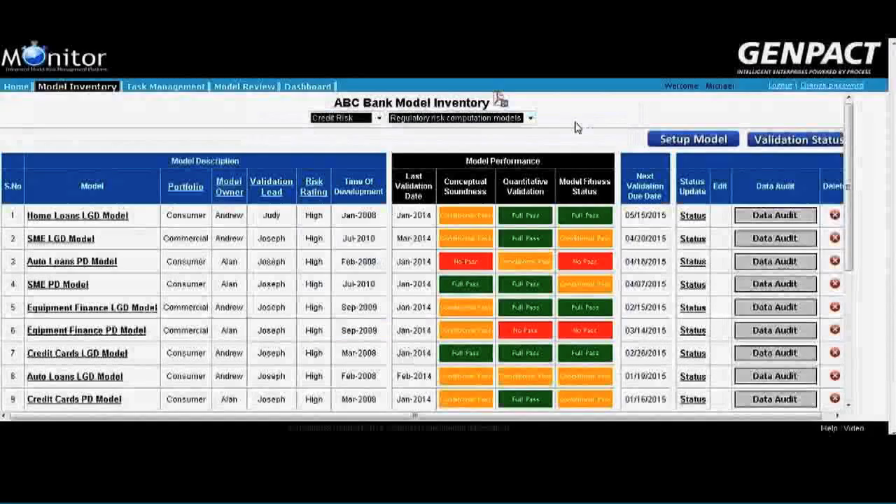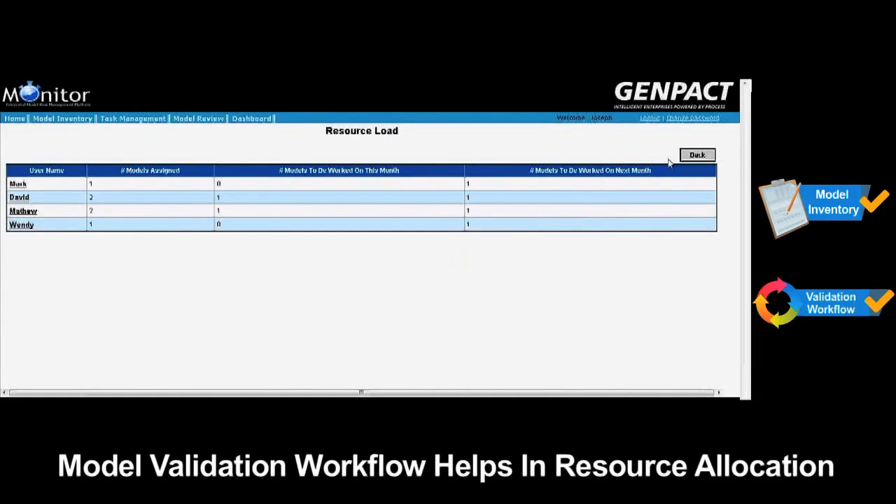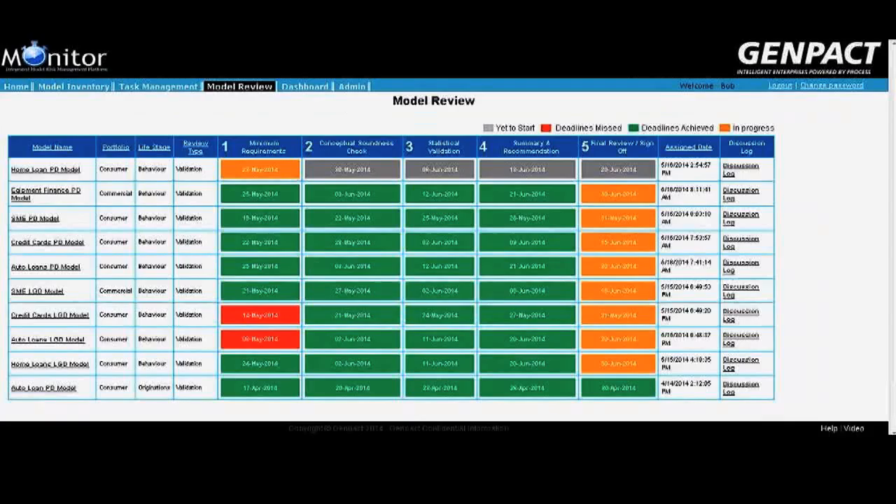Once the model is set up, the model validation lead gets an email alert. To assign a validation analyst to that particular model, the validation lead can check resource utilization in the resource load view, see the models analysts are working on, and accordingly choose a validation analyst.